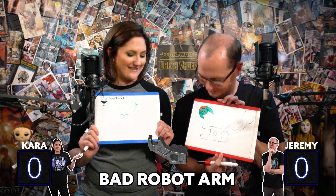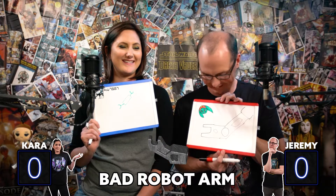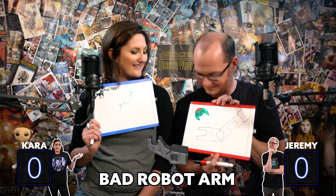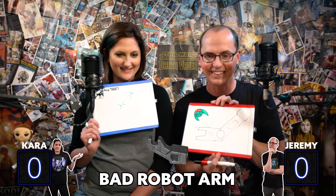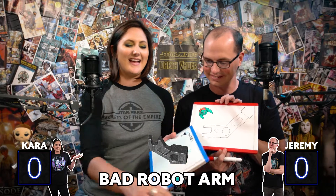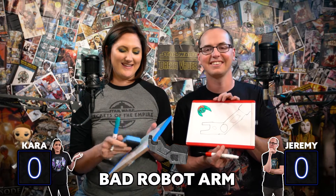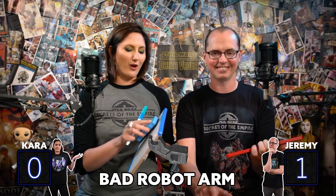Jeremy's got this one, I'm sure of it. We've got a couple of things that look like they could be bad robot arms. Let's see what the answer is. Jeremy's so much closer — Jeremy was so much closer. I will award Jeremy the first points. I remember seeing it somewhere, like, look at that guy. It's a bad robot arm.